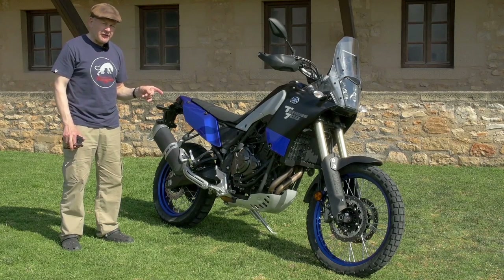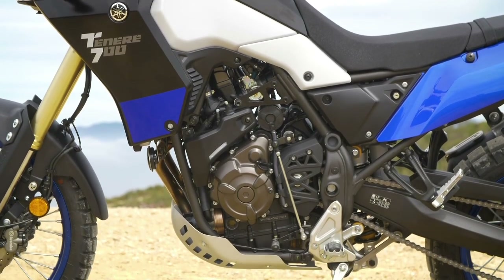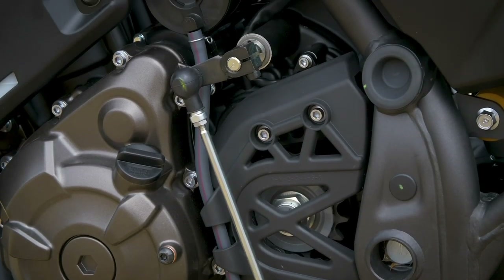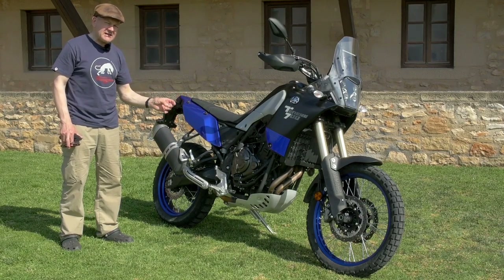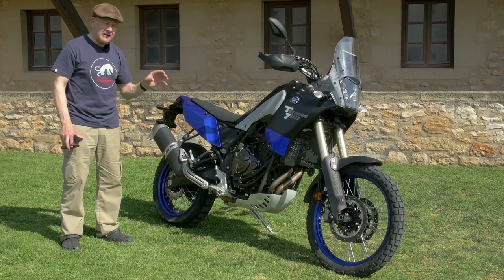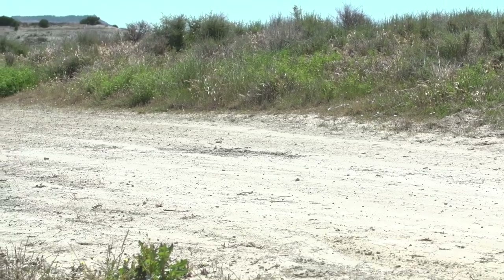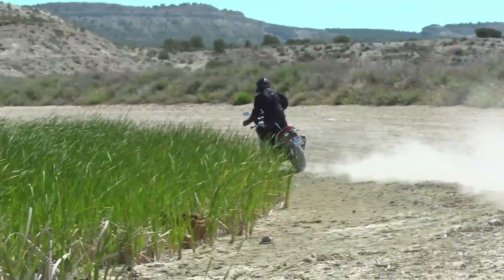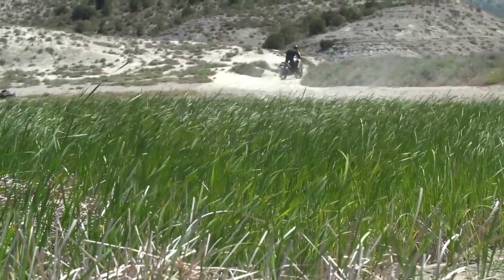The engine is very familiar to us already — it's the 689cc parallel twin with a cross-plane crank that we see in the MT-07, with slightly different intake and exhaust systems and slightly different fuelling. But internally it's just the same, giving good, manageable, punchy, usable power that is not intimidating to use in quantity.